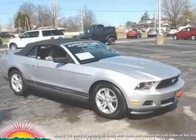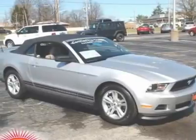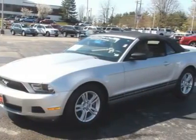Exterior appearance package, lower tape stripe, and rear decklid spoiler. Ford certified, 2D convertible, 6-speed automatic, alloy wheels, and includes two sets of keys and a full tank of gas upon delivery.